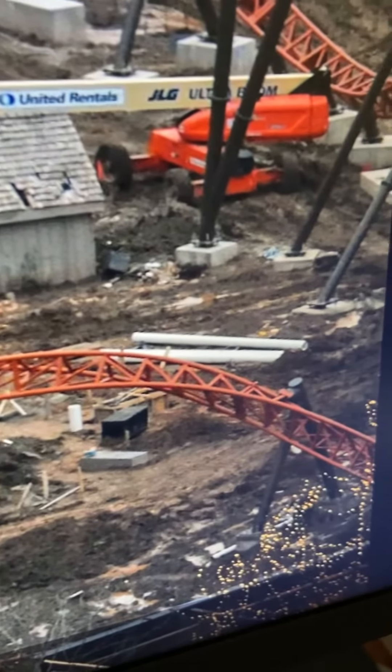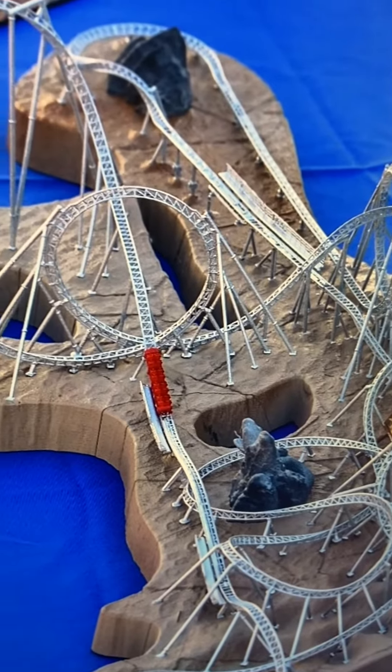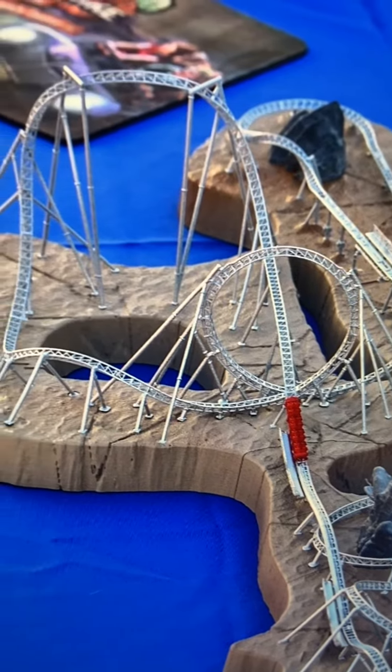You do an inversion right out of the station. Here's a model with the overall layout — I love these type of things. This is very cool.